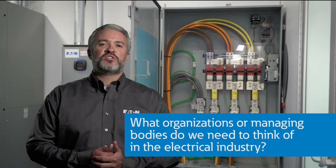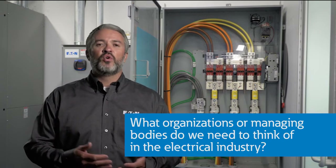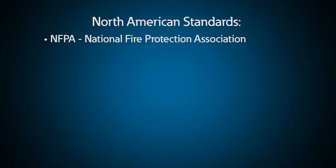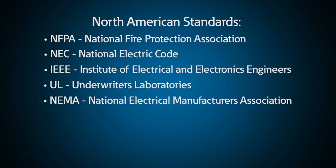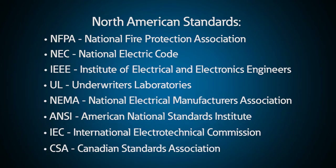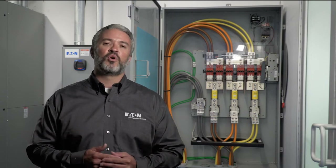So what organizations or managing bodies do we need to think about in the electrical industry? In North America, the standards that we normally think of include NFPA, NEC, IEEE, UL, NEMA, ANSI, IEC, and CSA. Generally, outside of North America, some of these standards still apply, but IEC and others are more prevalent.